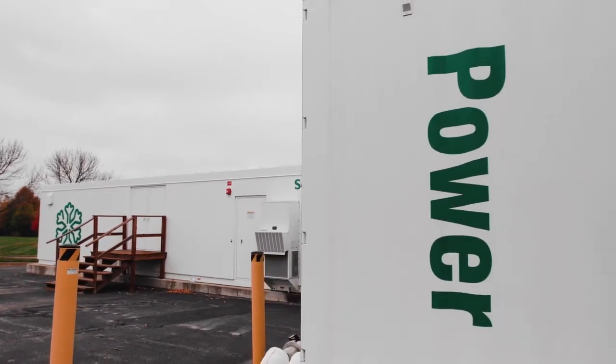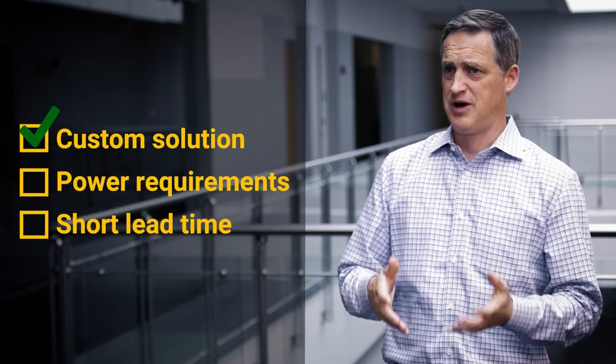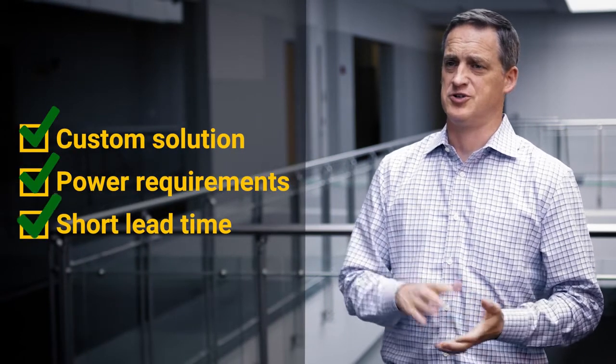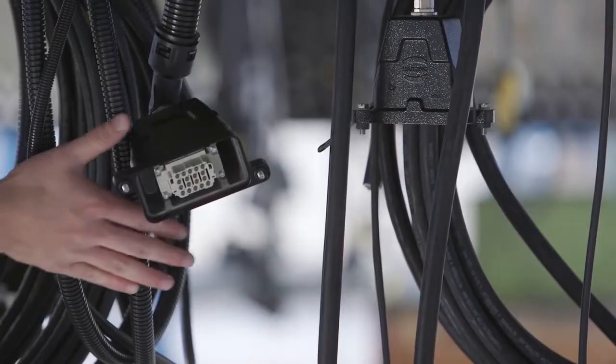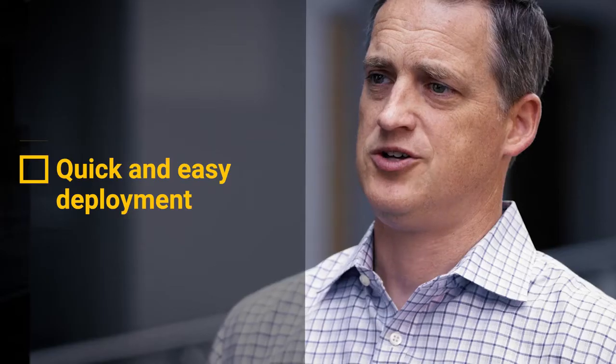We had a customer come to us looking for a plug-and-play solution, and we looked through the industry to try and find a manufacturer that could meet their requirements for both power and lead time. Harding came up as the only manufacturer able to develop a custom solution, meet the power requirements, and deliver to us in under eight weeks. The Han HPR connector was the solution that ultimately allowed our customer to deploy very quickly and easily without the need for protective equipment or special training, and to do this anywhere in the world.